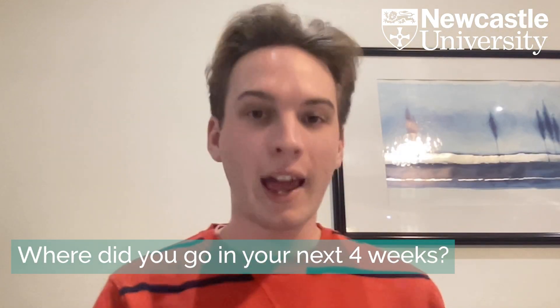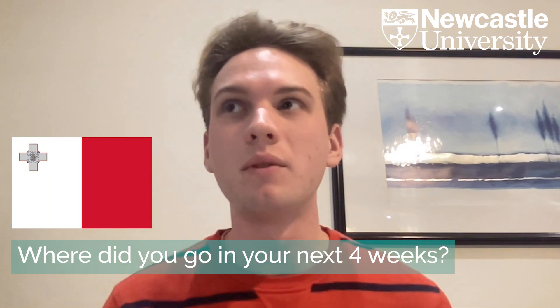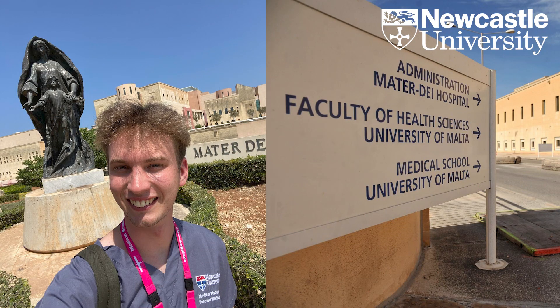For my second four-week block, I went to Malta. The University of Malta was running an elective program where you could rank different specialties and observe and get involved in clinical teams. I chose a placement in anaesthetics — an area I knew very little about. It's an area you have quite limited exposure to during the early years of the course, so it was great to sink my teeth into something I hadn't experienced much before.